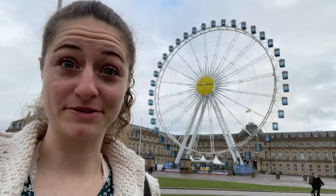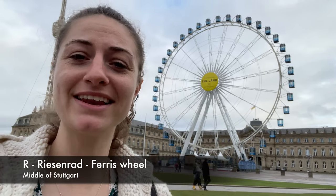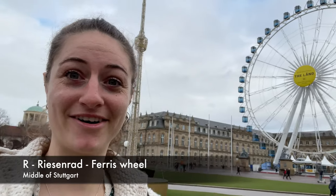This massive ferris wheel behind me is called in German a Riesenrad, and it is in Stuttgart on the Schlossplatz. The Schlossplatz is also a very famous place in Stuttgart where you can sometimes find the Christmas market, the ferris wheel, and as I told you earlier, this pavilion.